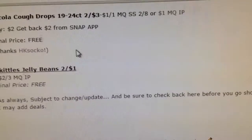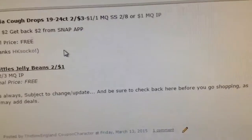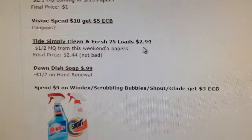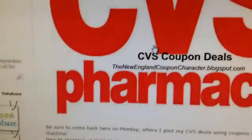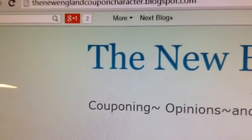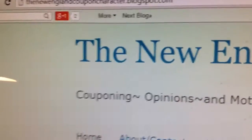As always, these deals are subject to change or update, so be sure to come back as I may add more deals. Thanks for watching — have a good day, everyone, I hope this helped you out. For all the deals and breakdowns, make sure to go to the blog at newenglandcouponcharacter.blogspot.com. Thanks for watching — see you next video, bye.